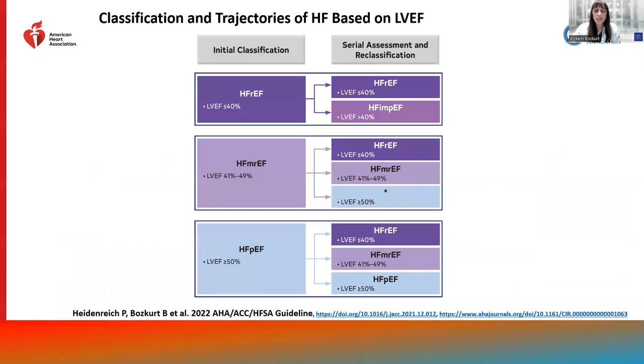In the 2022 ACC AHA HFSA guidelines, we have classified ejection fraction as heart failure with reduced EF, mildly reduced EF, preserved EF, as well as improved EF. We have specific recommendations for each of these ejection fraction classifications.